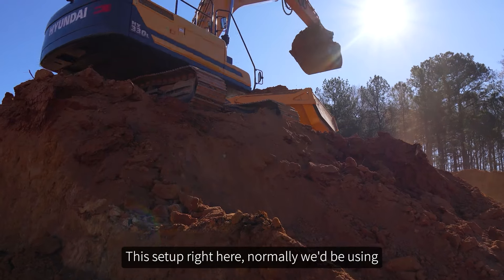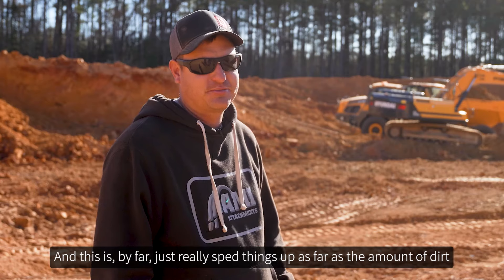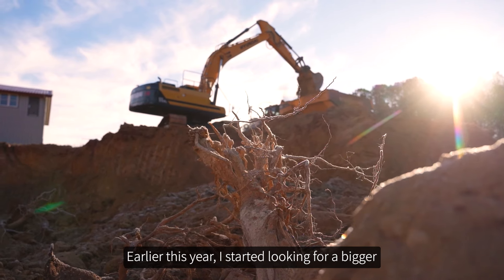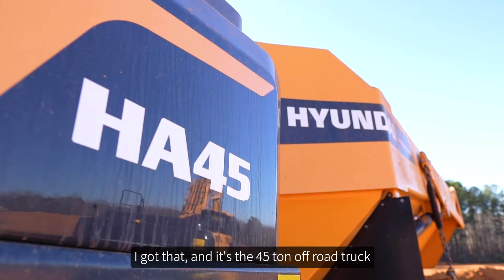This setup right here — normally we'd be using a smaller excavator and a smaller dump truck — and this has by far really sped things up as far as the amount of dirt I'm able to move in the same amount of time. Earlier this year I started looking for a bigger machine and ended up coming across that 330. I got that and it's the 45-ton off-road truck.